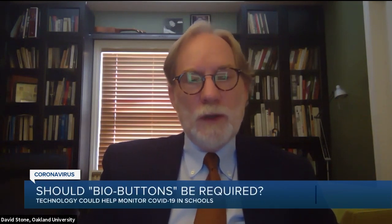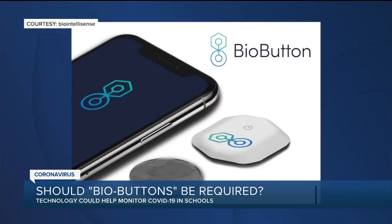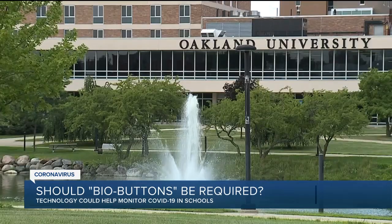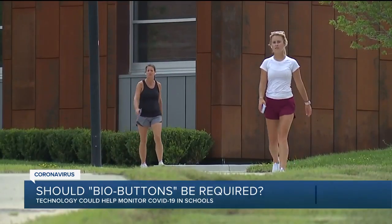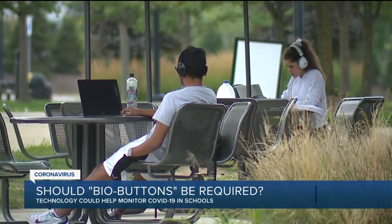We're trying to identify ways to keep you safe. This might be the earliest way to detect whether you're positive. Oakland University Chief Research Officer and Vice President Dr. David Stone says the school will provide bio buttons for students and staff to wear as soon as they return later this month. The goal: to minimize possible risk of exposure to anyone with COVID-19 and help prevent outbreaks.